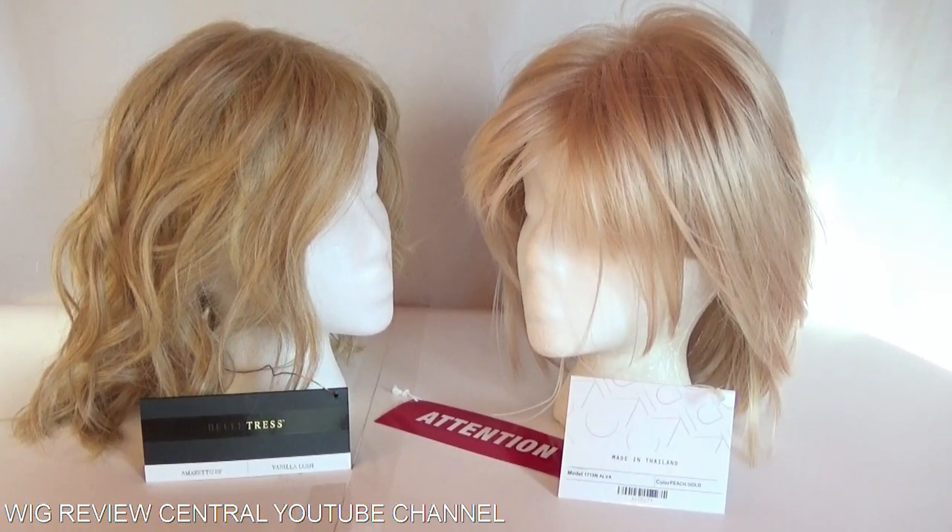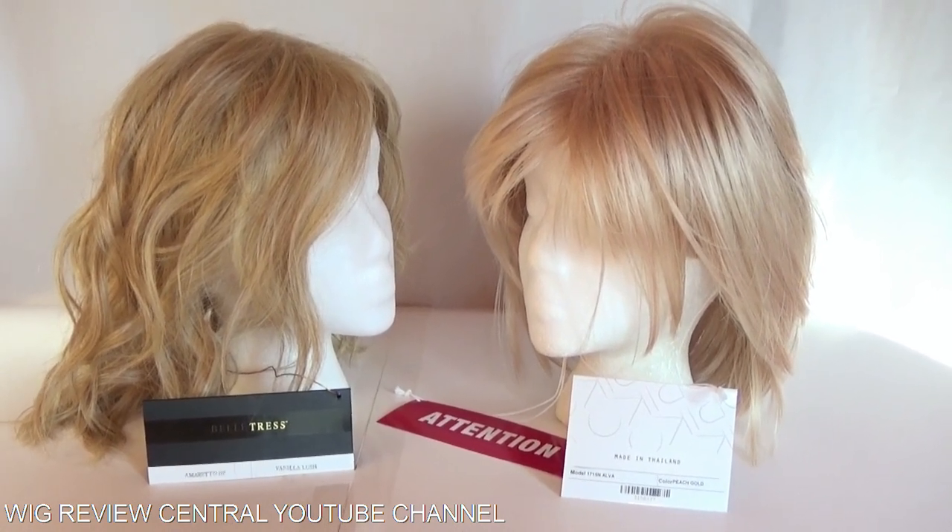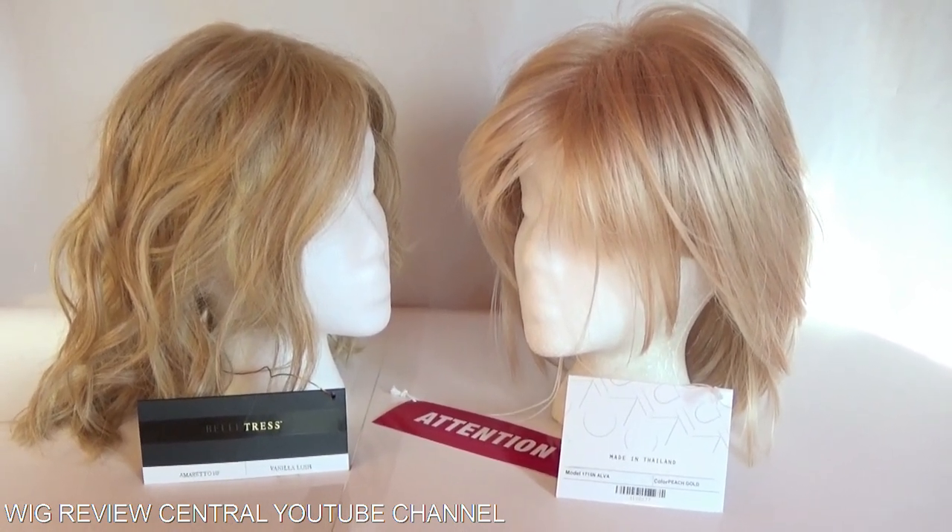I had a request to compare the Beltress color Vanilla Lush, which is on the left, to the Noriko color Peach Gold.